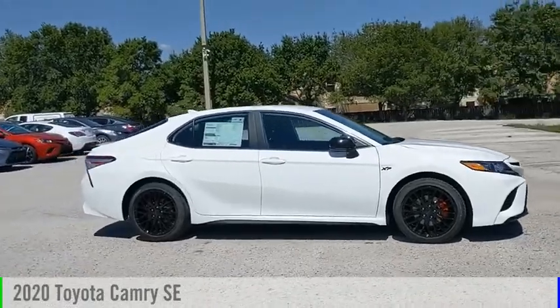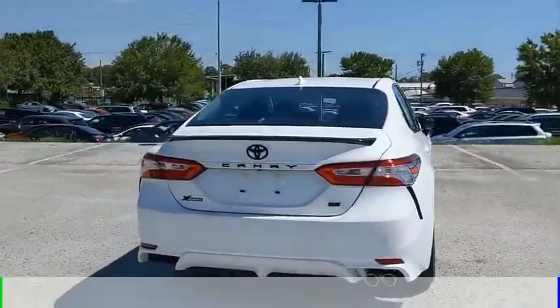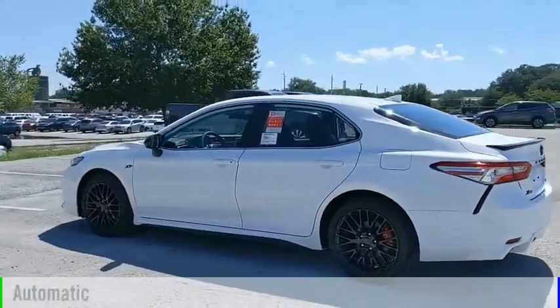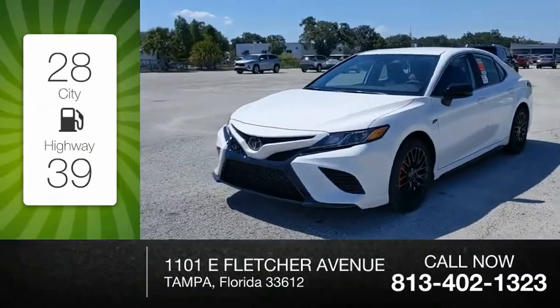Looking for the right vehicle? Check out the 2020 Camry. This vehicle is powered by a front-wheel drive, 4-cylinder, 2.5-liter engine, and comes with an automatic transmission. Great fuel efficiency saves you money by requiring fewer trips to the gas station.